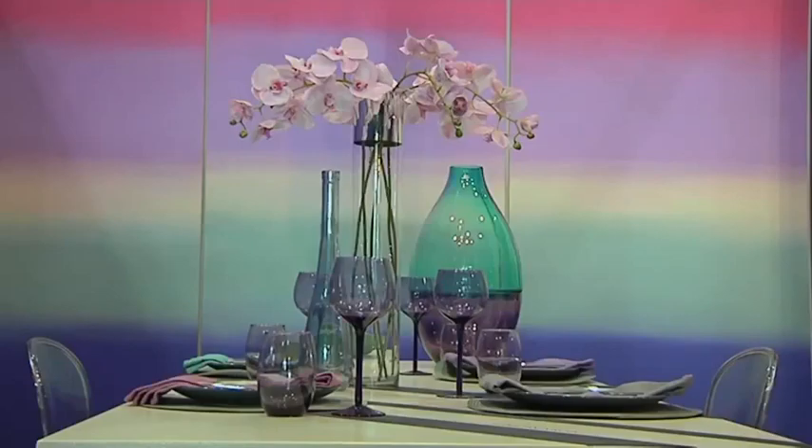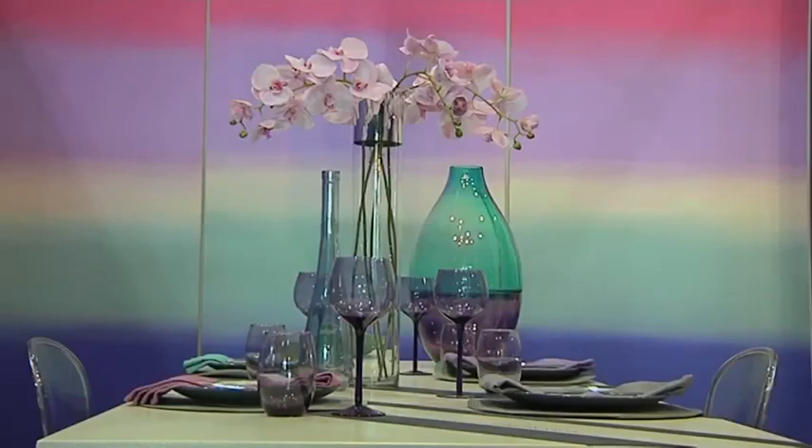One of the big trends we see is that paint effects are coming back — these beautiful ombre effects — we actually think blending of colours.